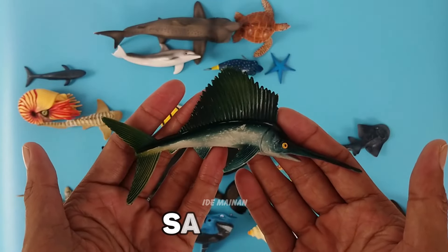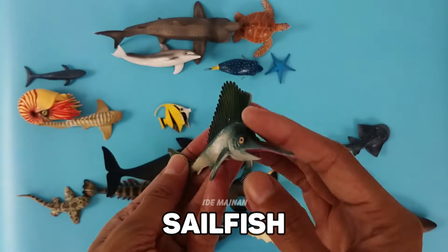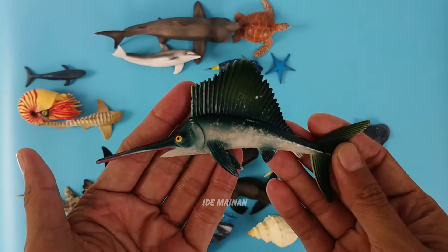This is a sailfish. They have a characteristic dorsal fin known as a sail, which often stretches the entire length of the back.